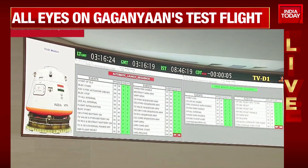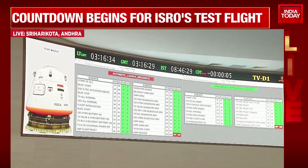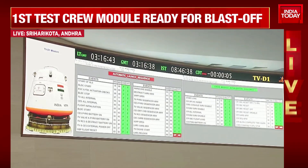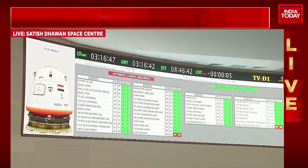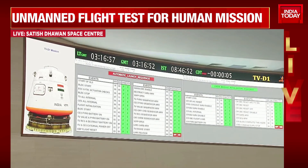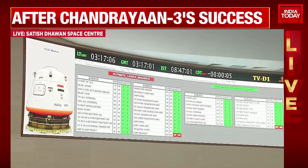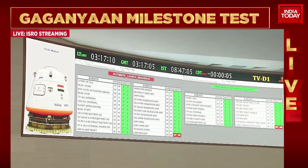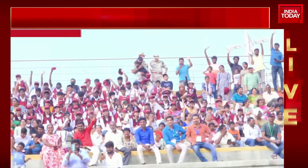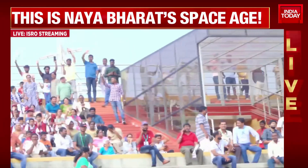This is Range Operations Director. There is a hold. We will come back shortly. It will not be possible today. This is ISRO's live streaming as far as the launch of Gaganyaan's test mission is concerned.